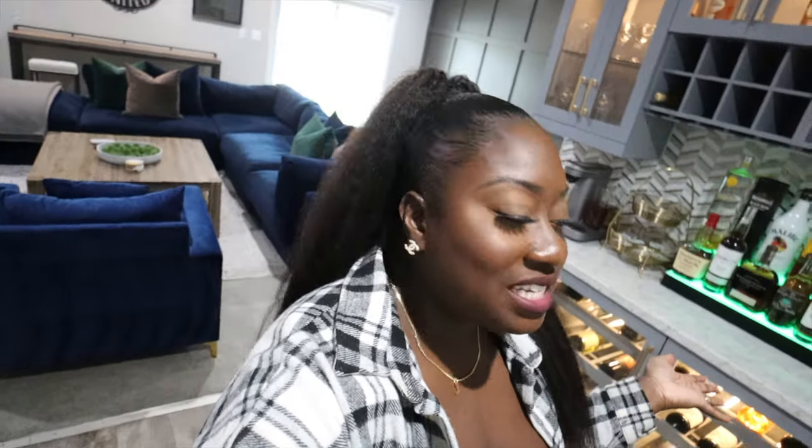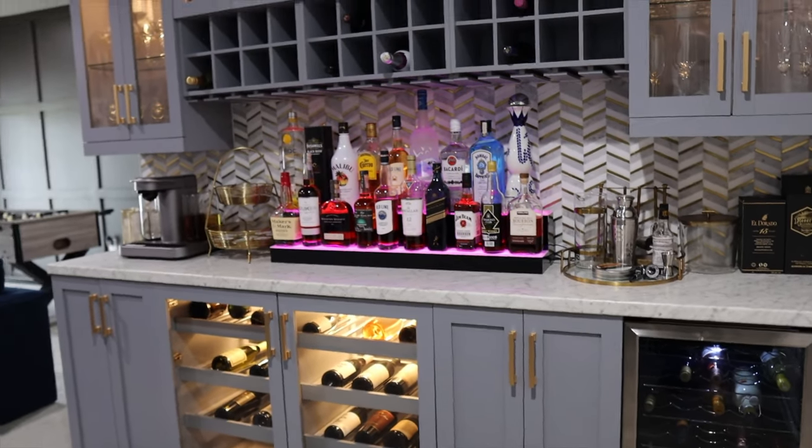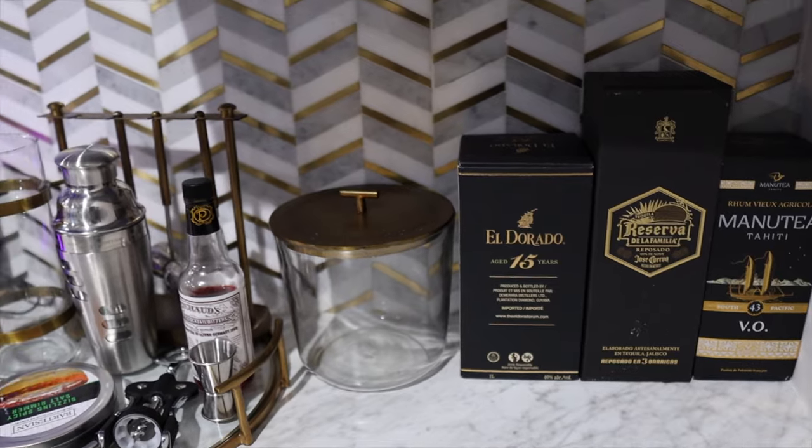Welcome to my basement slash entertainment space! I'm going to be hitting the key pieces that really make it what it is, starting with the bar area, which is probably my favorite area in the basement. You guys caught us on a good day because the bar is fully stocked — we actually don't even drink that much, but we like to keep a well-stocked bar.